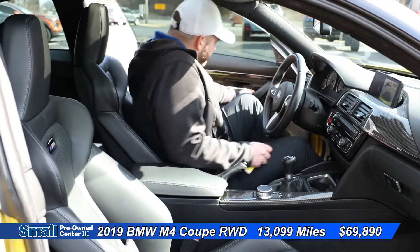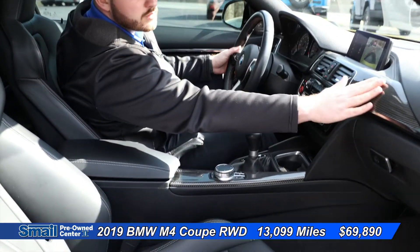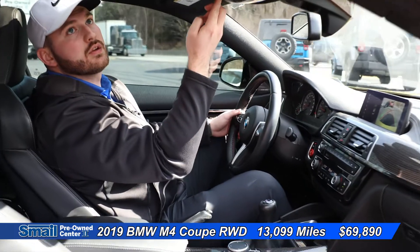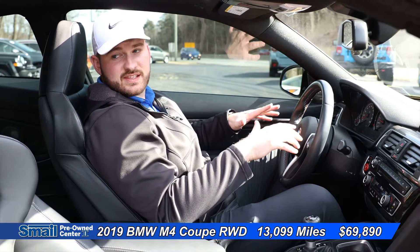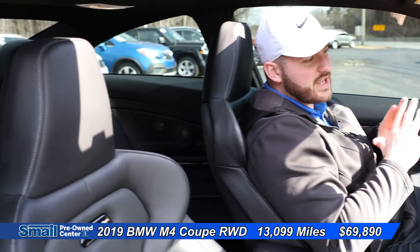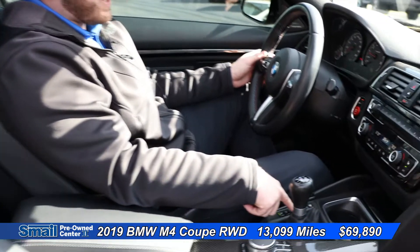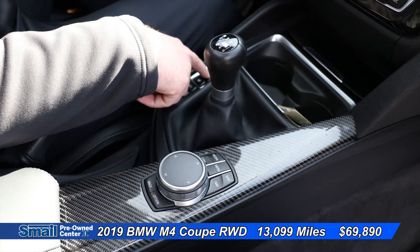Coming into the interior of the M4, we have a lot of carbon fiber accents right here. This is a six-speed manual, for all of you manual lovers out there. We do have a power sunroof. This does have the Harman Kardon speaker system. These seats are not only comfortable, but if you were to take this vehicle out anywhere — turns, anything — these will hold you in incredibly. They're very bolstered, but so comfortable for a bigger guy like me. Coming down here, I can adjust the drive modes: Sport Plus, Sport, Comfort. I can change the suspension to be a little bit more comfortable or stiffer.